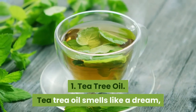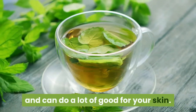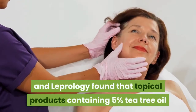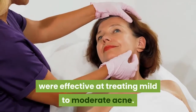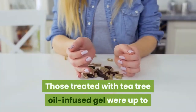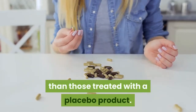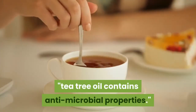1. Tea tree oil. Tea tree oil smells like a dream and can do a lot of good for your skin. A study from the Journal of Dermatology, Venereology, and Leprology found that topical products containing 5% tea tree oil were effective at treating mild to moderate acne. Those treated with tea tree oil-infused gel were up to five times more likely to experience a reduction in acne than those treated with a placebo product. Tea tree oil contains antimicrobial properties.